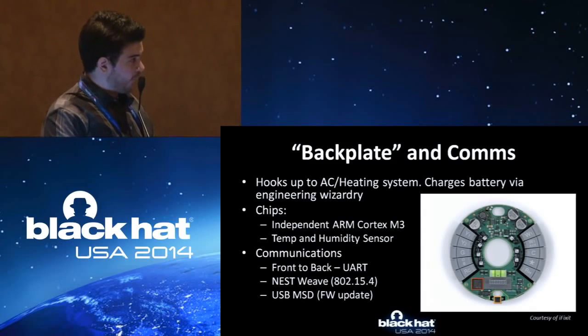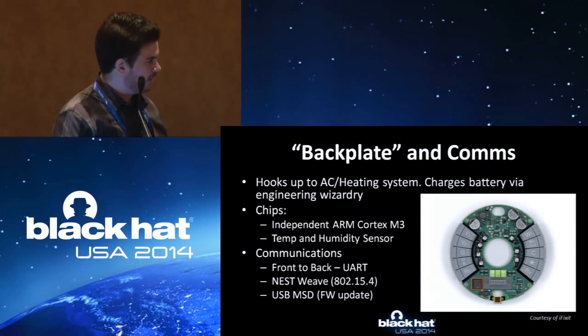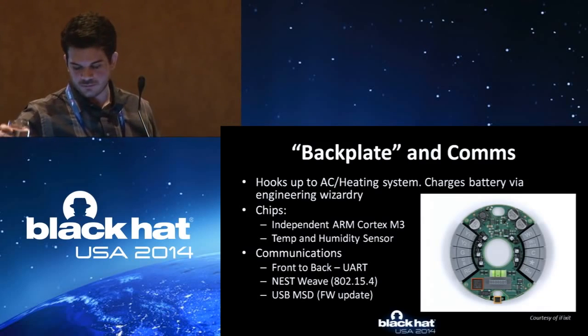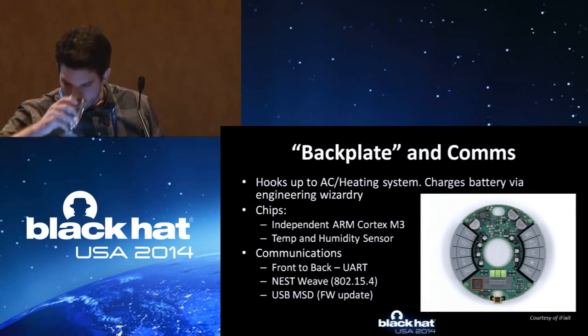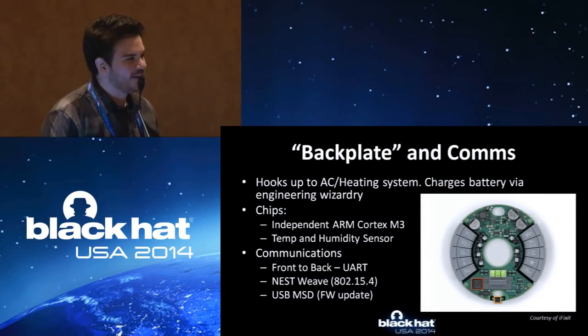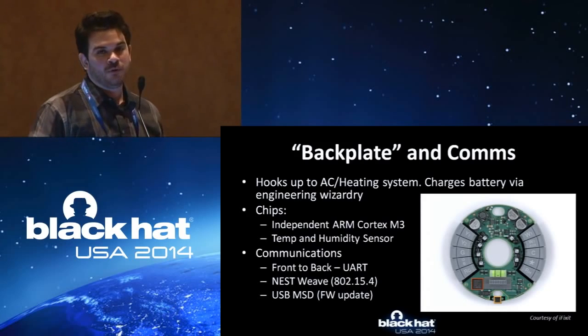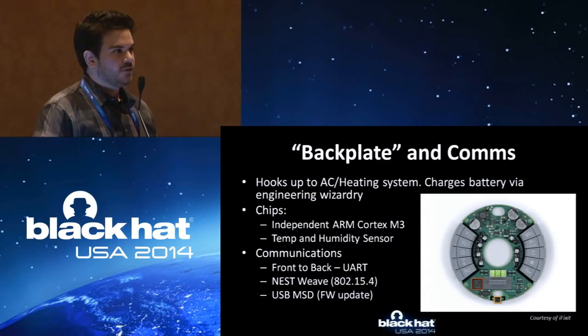Once I started taking this apart and looking up data sheets, the interesting thing was the USB port on the back of it. You think: why the hell does it have a USB port? It didn't make any sense to me. Turns out that's how you update the firmware in case something messes up. So that's where I started.